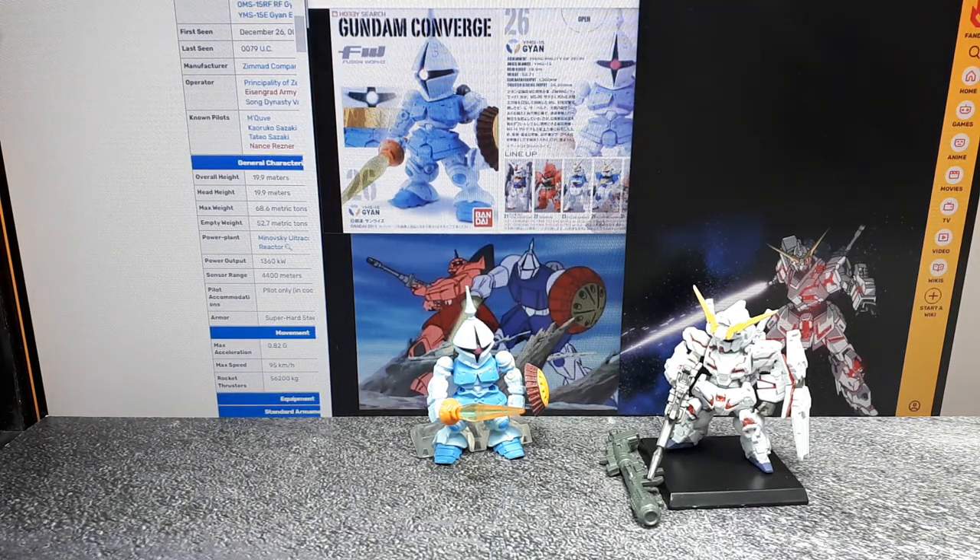Hello again Gundam Converge Collectors! Bear with me — I'm learning about the Gundam universe by collecting these toys.